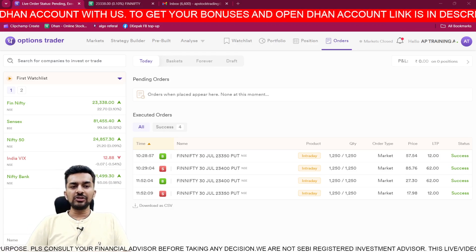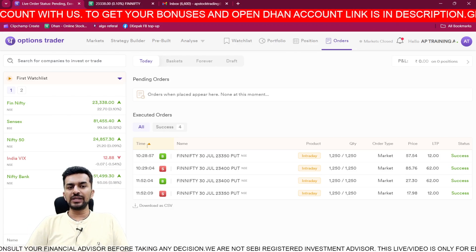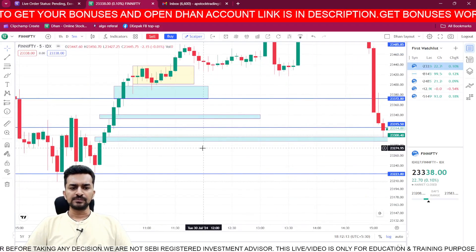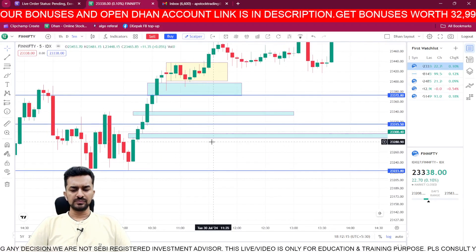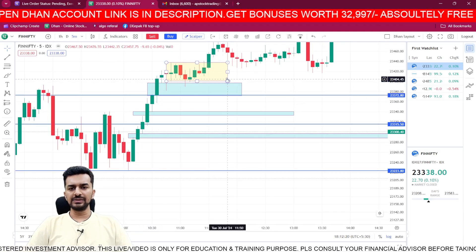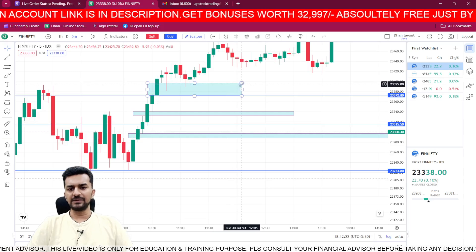Now I will take you to the Fin Nifty chart and show you why I took a bullish view at 10:29. Let me clear the chart and remove the indicators so you can understand clearly.